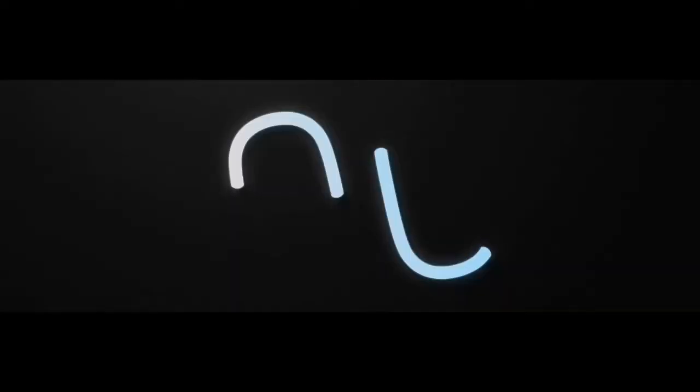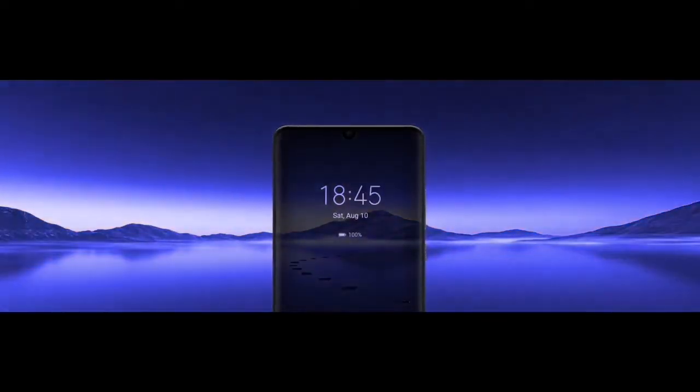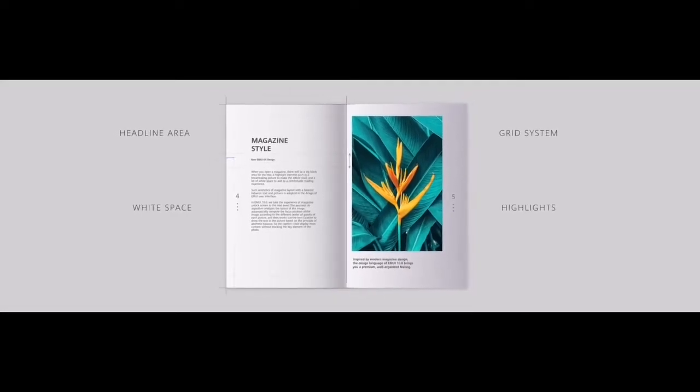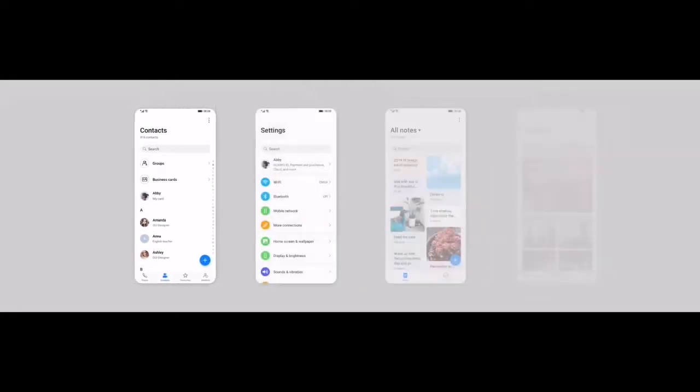So friends, the Honor 8X is now getting Android 10 with EMUI 10. Honor has refused to install EMUI 10 for well-specced smartphones such as Honor Play. On the other hand, the company has promised to send the same OS upgrade for devices such as Honor 8X, and has finally begun to roll out the latest EMUI version for Honor 8X users.